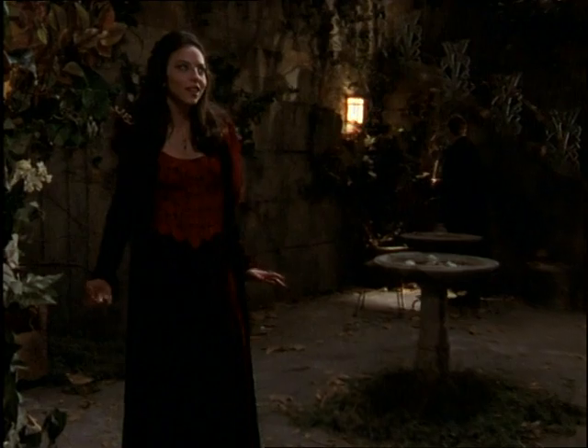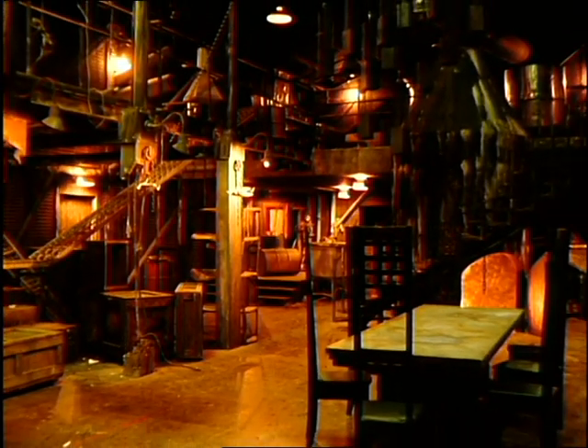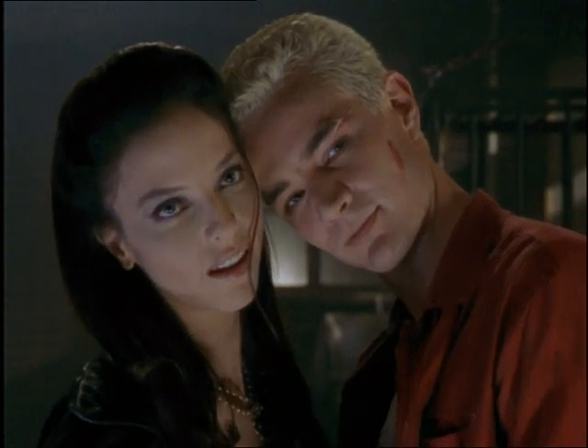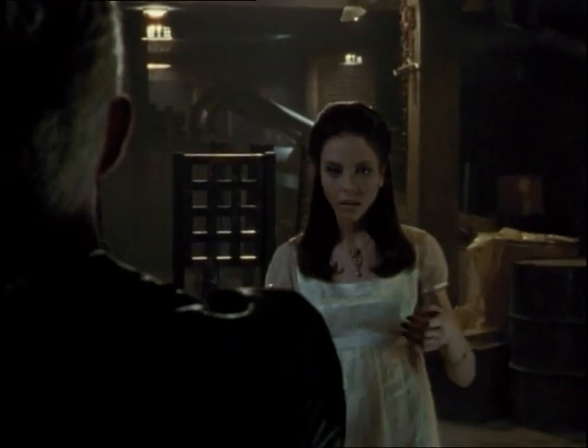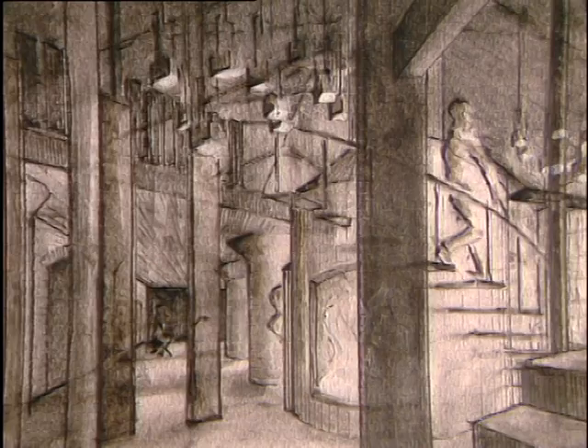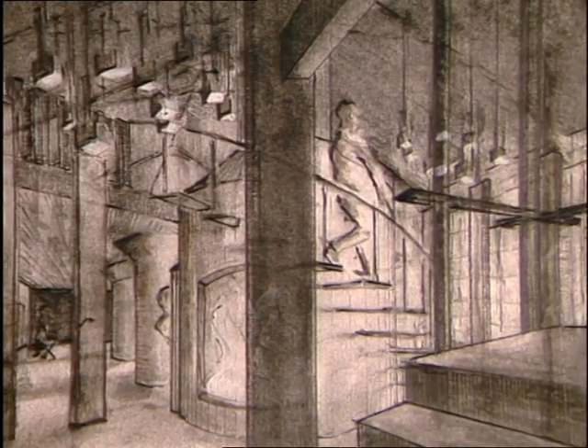When I came in for season two, I figured out a big factory for Spike and Drusilla to inhabit. Joss had come to me and said he was thinking about placing them in some sort of industrial space — vampires living underground, in sort of decrepit areas, places that felt abandoned. And so I generated a sketch of a factory that really got me the job.